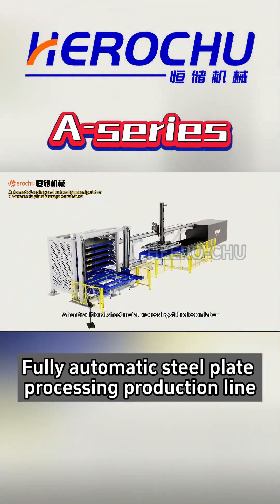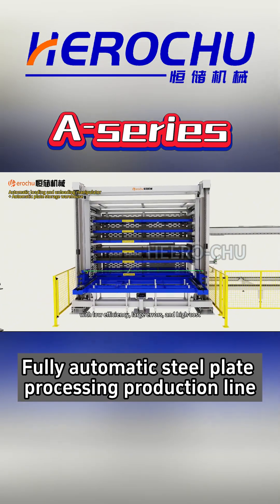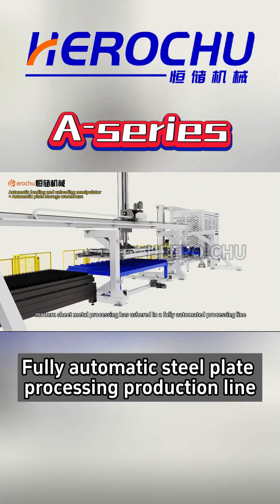When traditional sheet metal processing still relies on labor, with low efficiency, large errors and high cost, modern sheet metal processing has ushered in a fully automated processing line.